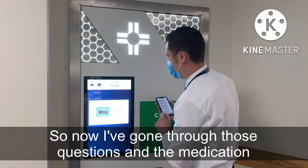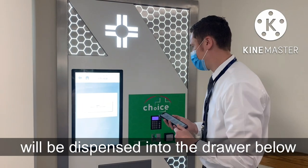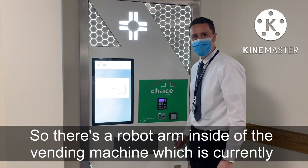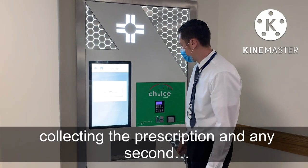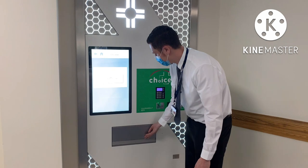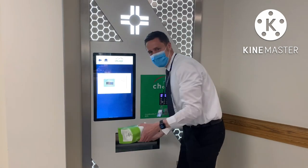Now I've gone through those questions and the medication will be dispensed into the drawer below. There is a robot arm inside the vending machine which is currently collecting the prescription. And there we are.